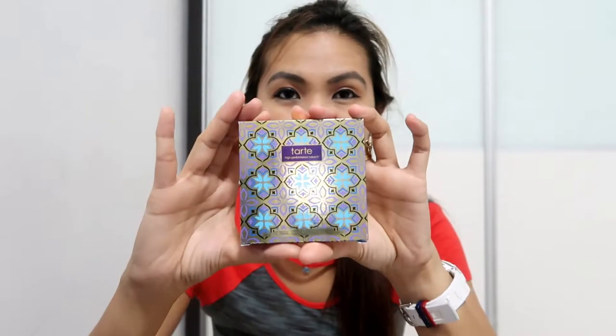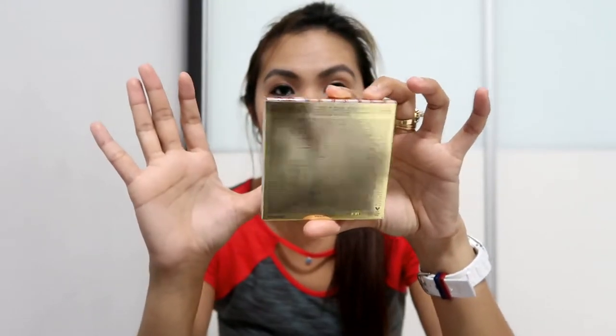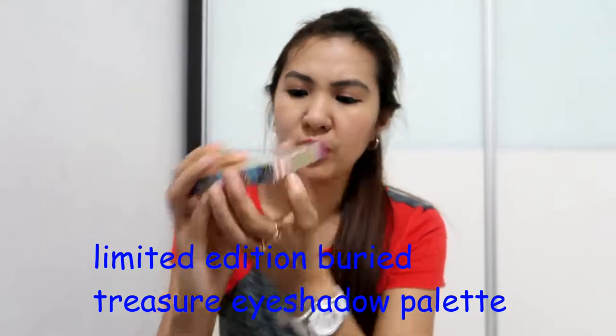I have these two palettes with me — this one is the Blush Bazaar and this one is the Buried Treasure. Both are from Tarte and you can see both their boxes; it's like a Moroccan theme. Let's check out the eyeshadow palette first. The box has this Moroccan blue theme, and at the back it lists all the ingredients. The net weight is 0.5 grams per pan and 1.5 grams total. It says here 'Buried Treasure Eyeshadow Palette,' and the box is really a winner.